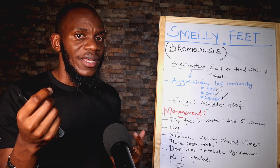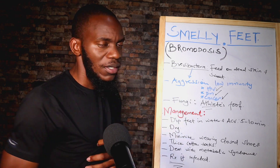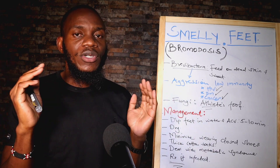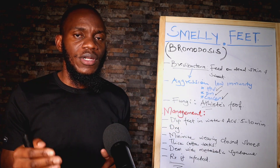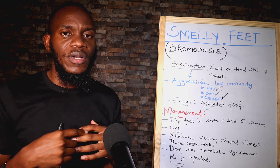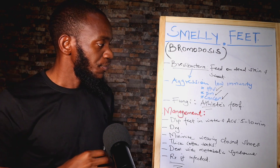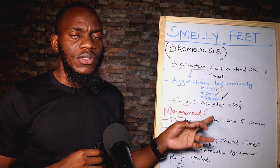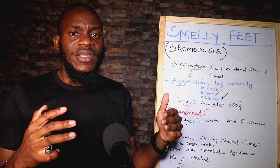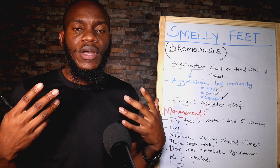After drying, remember you cannot start treating these conditions without managing the underlying cause, which is the metabolic syndrome — diabetes, hypertension, obesity, and all this. You have to manage all these through appropriate dieting and weight loss. Once you reverse insulin resistance and reverse metabolic syndrome, some of these conditions just disappear automatically because your immunity starts going up.